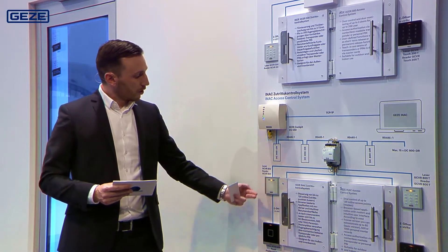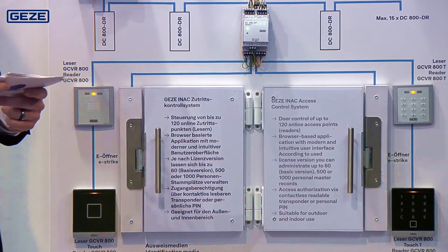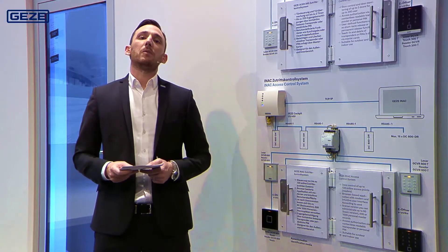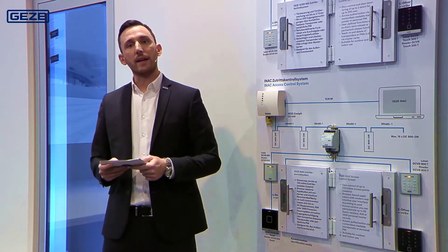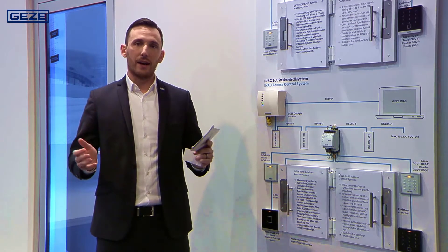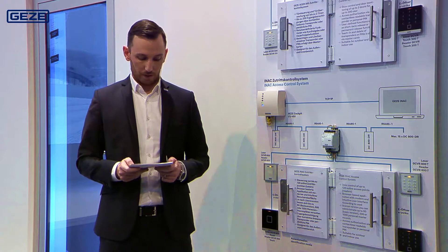The readers are available in the standard and the design version and also in a surface mounted version. You need to manage considerably more access points with this solution than with the first solution, which is why the management is carried out via a browser-based application with an intuitive user interface.